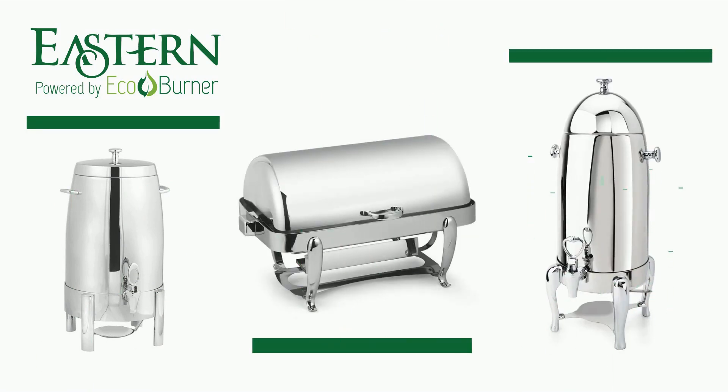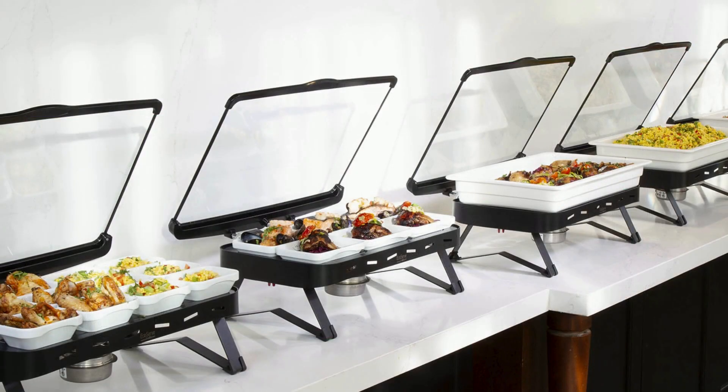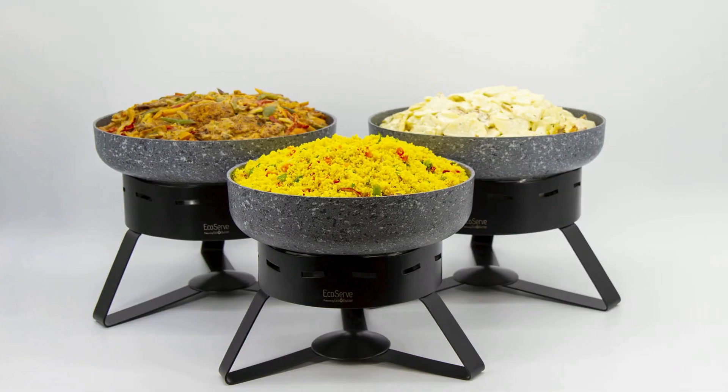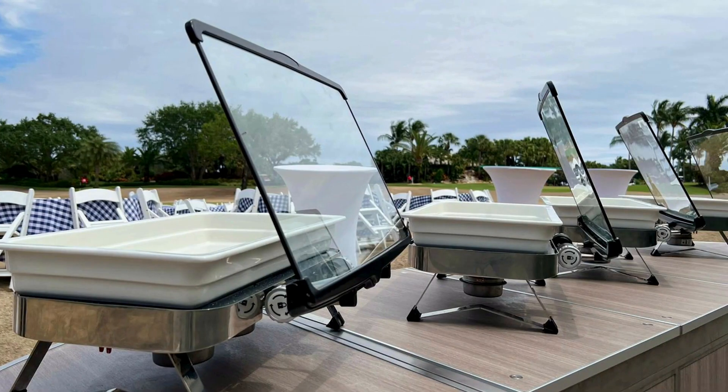Eastern customers can continue to use the chafing dishes and coffee urns they know and love, or opt for the waterless EcoServe range of chafing dishes. Both will bring the sustainable and operational benefits from using the EcoBurner.